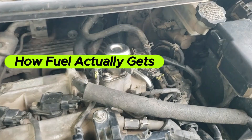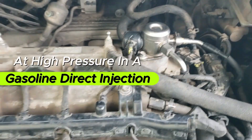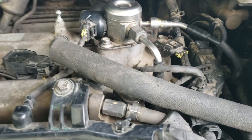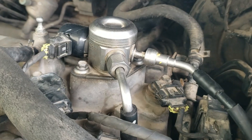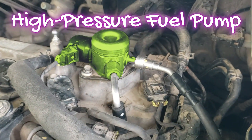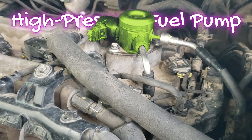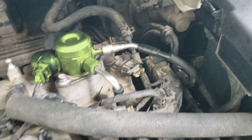Ever ask yourself how fuel actually gets into your engine's cylinders at high pressure in a gasoline direct injection, or GDI, engine? The answer lies in one precision-driven component: the GDI high-pressure fuel pump. Today, we'll be breaking it down in a clear and straightforward manner, suitable for all levels of technical understanding.